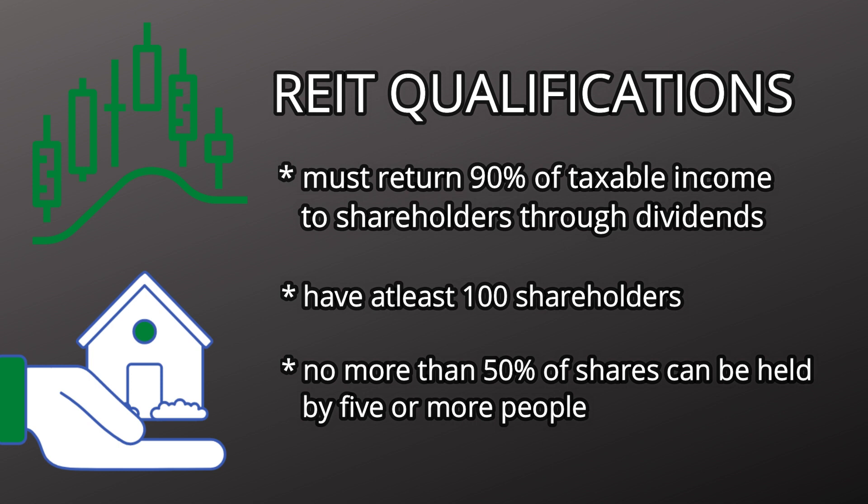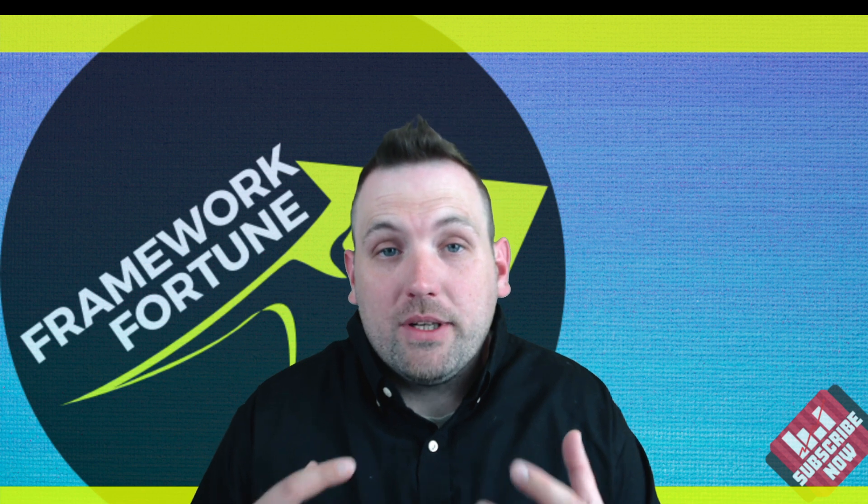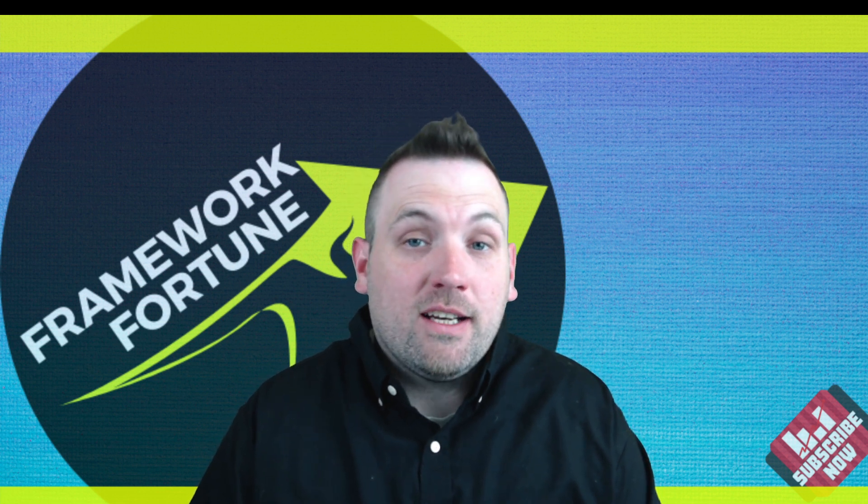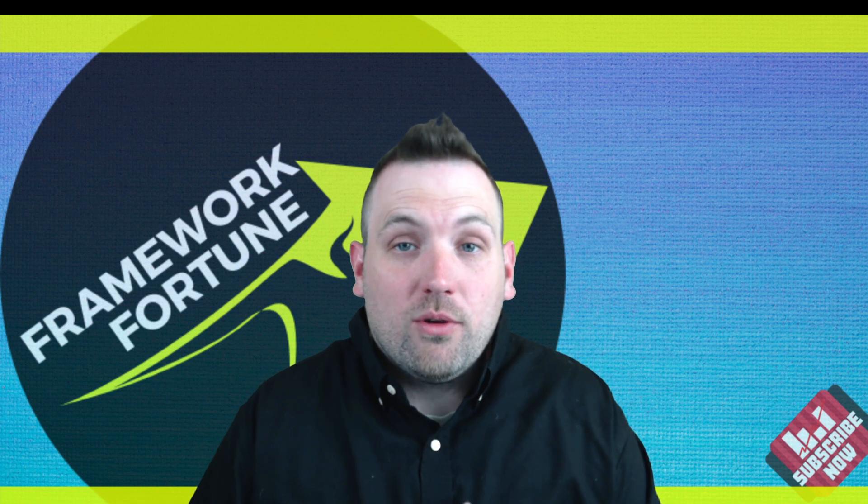The 100-shareholder qualification cuts down on stock price manipulation and pump-and-dump schemes. And because REITs have to pay 90% of their income to shareholders, some will actually pay extra bonus dividends throughout the year if they're doing really well. So besides the base dividends, you're also more likely to get those bonus dividends.